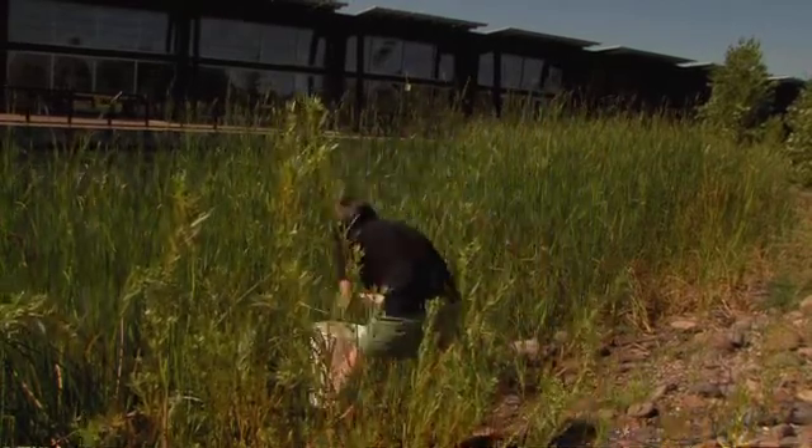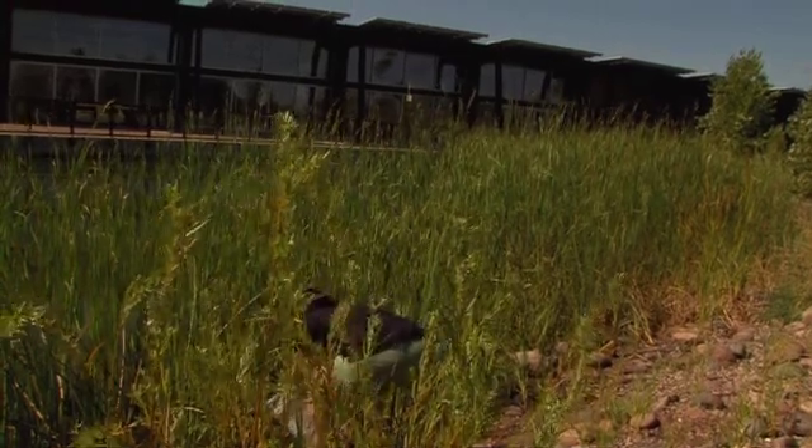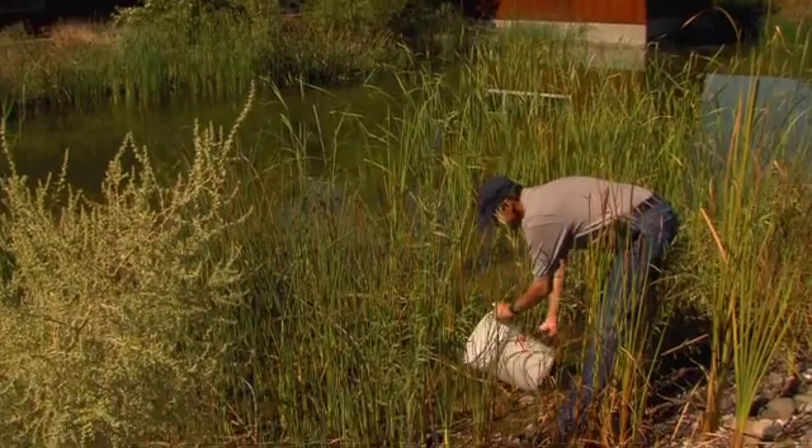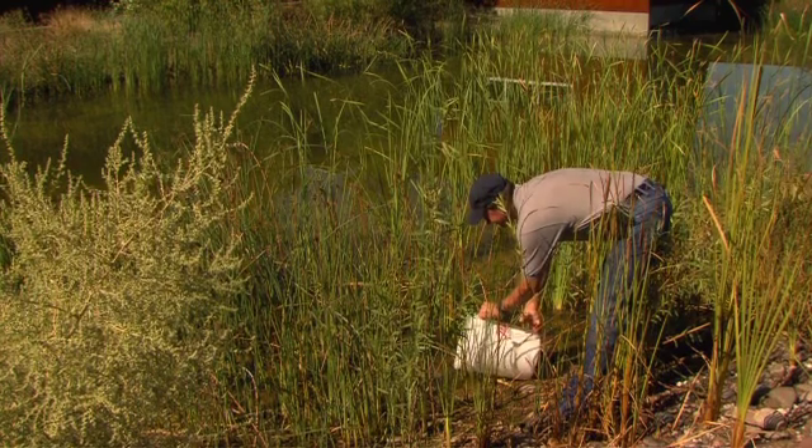Although once common throughout most of the Gila River Basin, the Gila top minnow and desert pupfish now naturally occur in only a fraction of their historic range. Habitat loss and alteration and the introduction of non-native fishes have contributed to declines in natural populations of these two species. Both top minnow and pupfish are listed under the Federal Endangered Species Act.